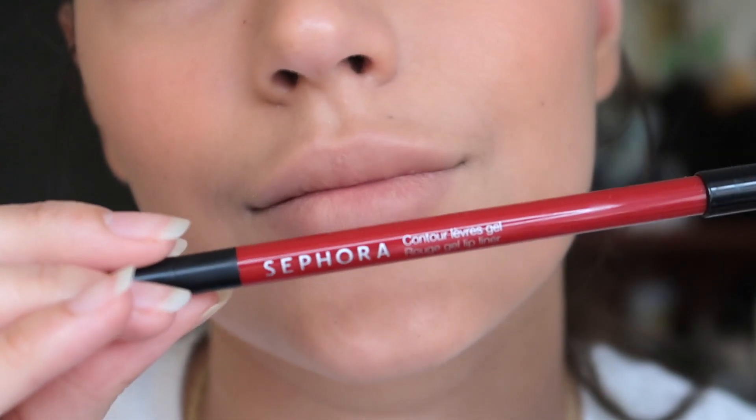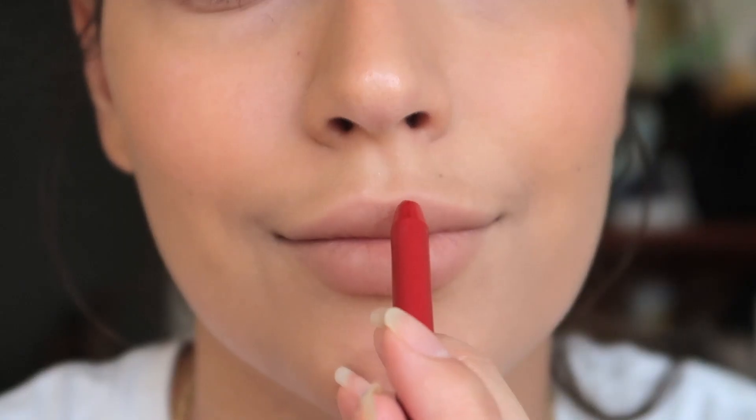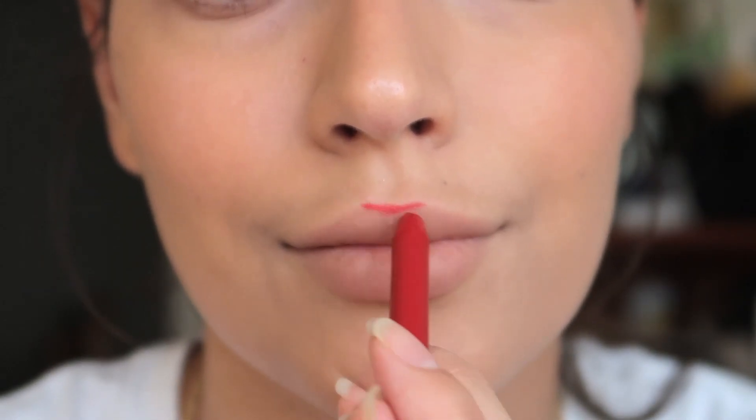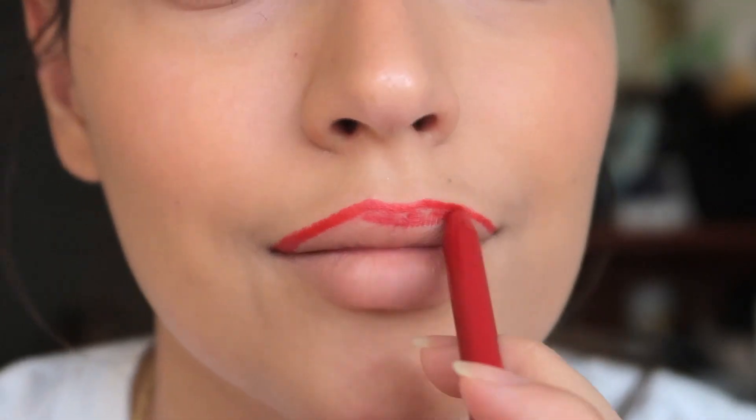To get the best results I am going to use a lip liner that is close to the lipstick in color. I'm going to begin with the outline and then fill it in. Having this as your base will make your lipstick last way longer.